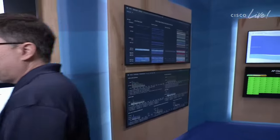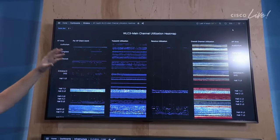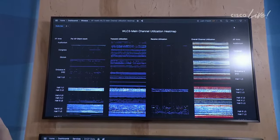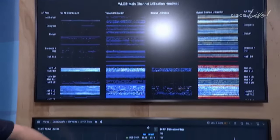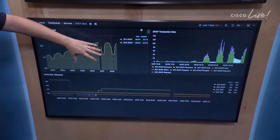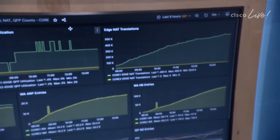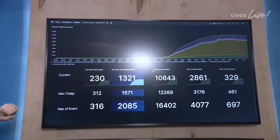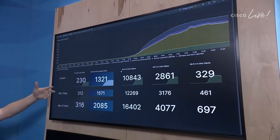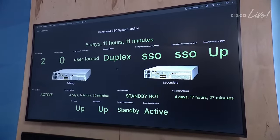On these displays behind me, we're showing live statistics about what's going on in the network. Here we have the wireless channel utilization — a heat map in a Grafana dashboard for our main wireless LAN controller. We have a number of different controllers here because we have critical parts of the wireless network, including a dedicated set of controllers for Keynote. These are the statistics we're looking at to monitor the live core network and data center, including things like NAT translations — we had over 490,000 NAT translations today.